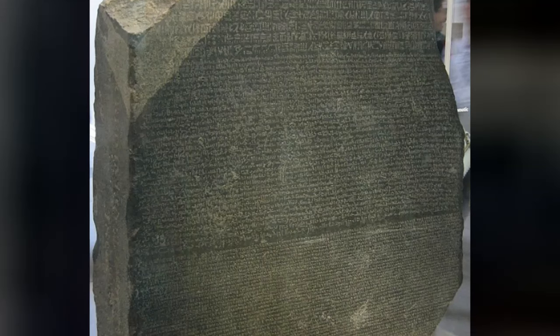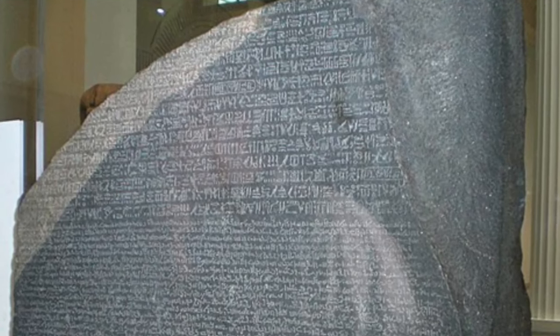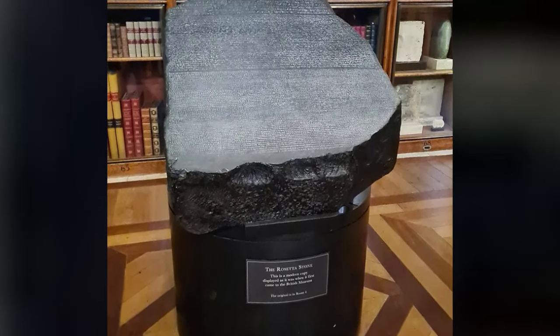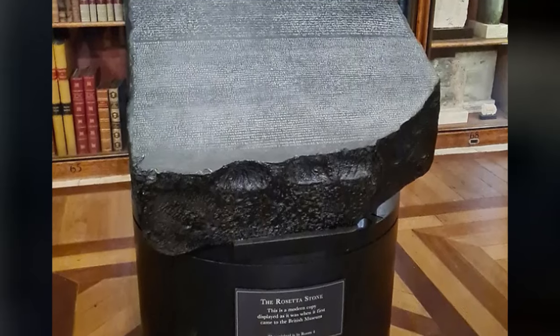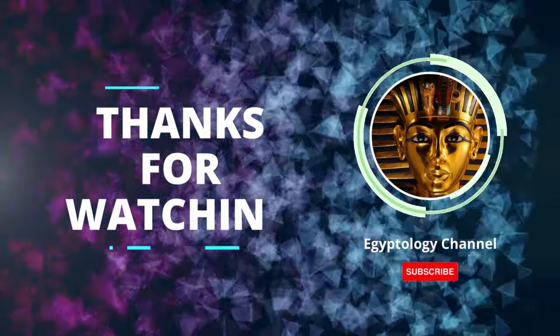Even today, over two centuries later, the Rosetta Stone continues to captivate visitors at the British Museum with its etched lines containing the cryptographic clues to a lost world. Its legacy lives on in inspiring new archaeological investigations across Egypt that expand our knowledge about the ancient Egyptians' daily lives and achievements. Truly, the Rosetta Stone unlocked the secrets of a forgotten language, and through the perseverance of early linguists in solving its coded message, the mysteries of one of the greatest civilizations of the ancient world were finally revealed for modern times to appreciate.